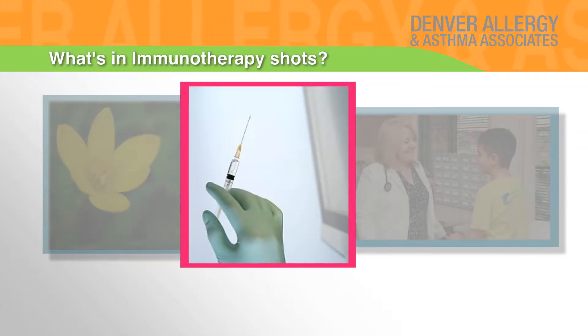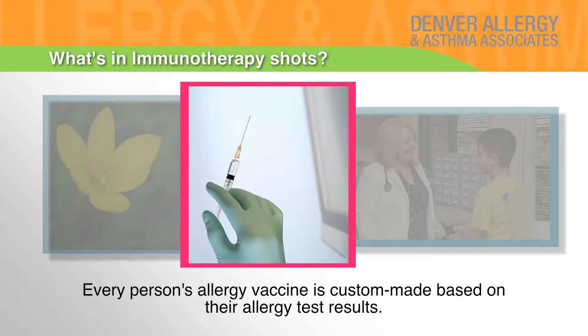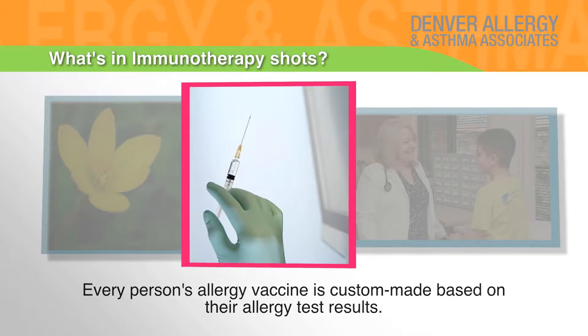What's in immunotherapy shots? Extracts of common allergens like tree, grass, weed pollens, mold spores, animal dander, and dust mites. Every person's allergy vaccine is custom made based on their allergy test results.